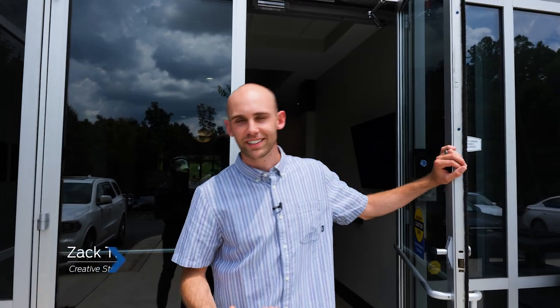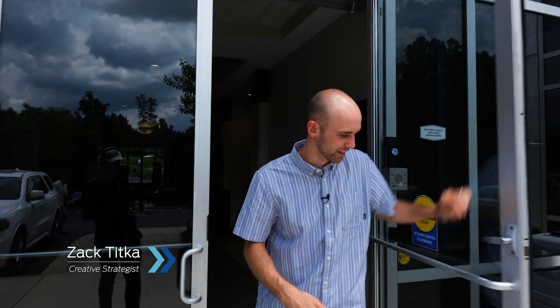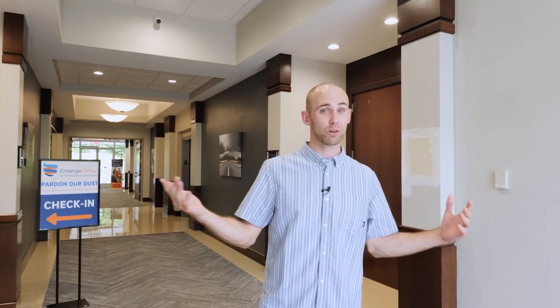Hey, what's up? I'm Zach Tikka. I'm a creative strategist here at SoCal. This is our crib. Let me show you around a little bit. So we're a marketing agency. We offer web solutions, creative services, strategic communications. We pretty much do it all.